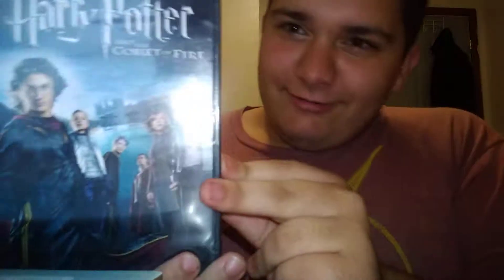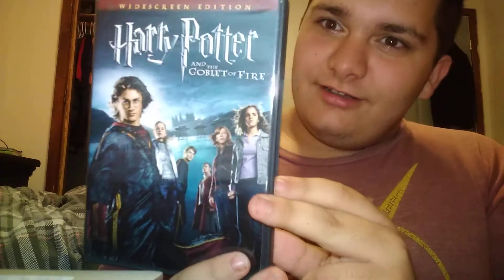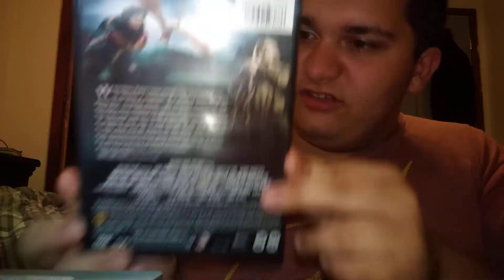Here comes the funny part — Harry Potter and everybody needs a haircut. This is probably my fourth favorite to be honest. So, Harry Potter and the Goblet of Fire.